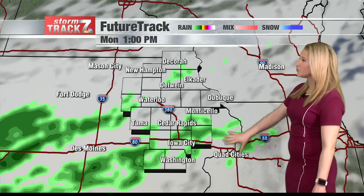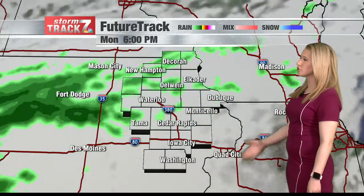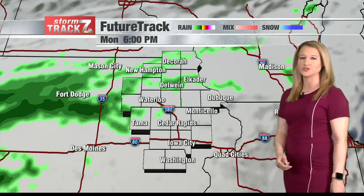Future tracks are showing that we'll deal with these light, scattered showers throughout the day today, so you might have a couple of sprinkles on your windshield as you're heading home from work, especially over in our western counties as well.